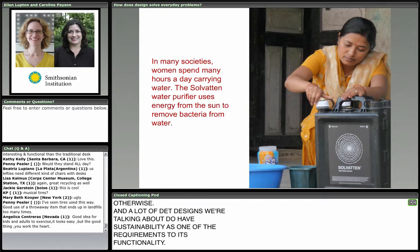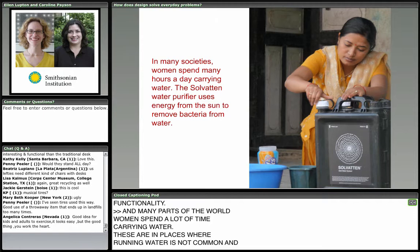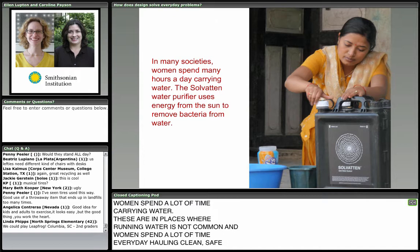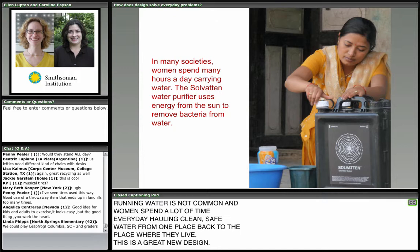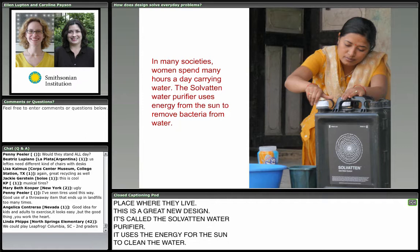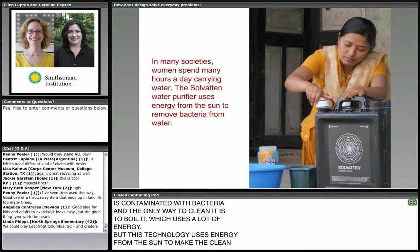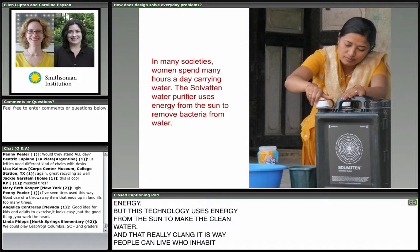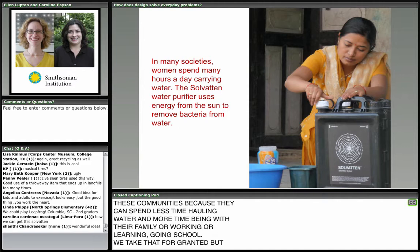In many parts of the world, women spend a lot of time carrying water — in places where running water is not common. Women spend a lot of time every day hauling clean, safe water from one place back to where they live. This is a great new design called the Solvaten Water Purifier. It uses energy from the sun to clean the water. A lot of water near where people live is contaminated with bacteria, and the only way to clean it is to boil it, which uses a lot of energy. But this technology uses energy from the sun to make clean water, which really changes the way people can live — spending less time hauling water and more time with family, working, or going to school.